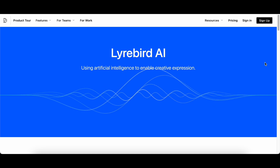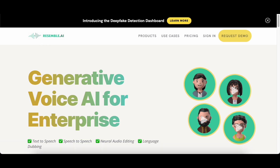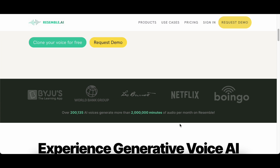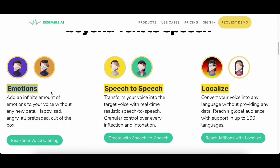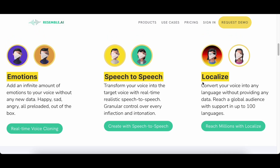Securing the fifth position on our list is Resemble.ai, a groundbreaking platform offering an advanced AI voice generator that revolutionizes the process of creating human-like voiceovers. With this tool, users can infuse a spectrum of emotions — including happiness, sadness, and anger — into their voice creations without requiring additional information. The platform's real-time speech-to-voice technology provides precise control over tones and inflections, allowing users to tailor their voiceovers to match their creative vision. Additionally, Resemble.ai breaks down language barriers by enabling users to translate their voice into any language, facilitating global reach and audience engagement.